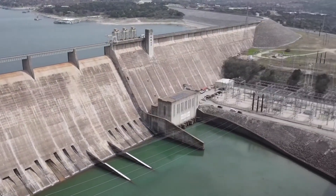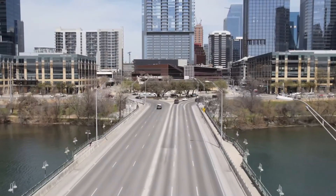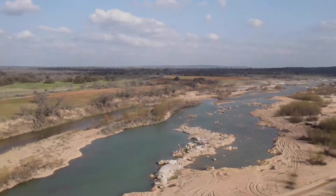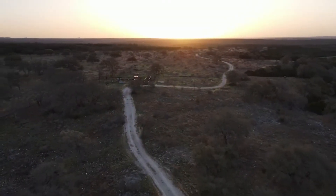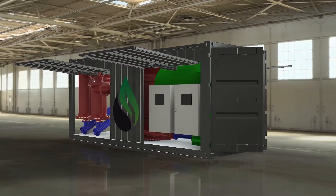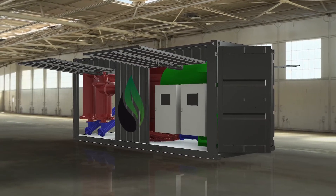The energy generation can be grid-tied, utilized to charge electric vehicles, and deployed for remote energy resiliency needs, to identify a few current applications. Furthermore, Rainmaker's biochar is produced in a safe, inert state, ready for distribution to our established partners.